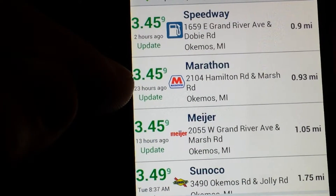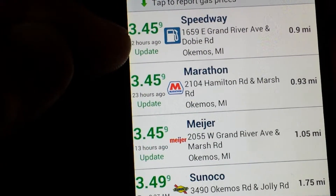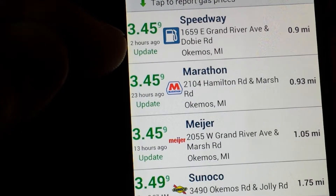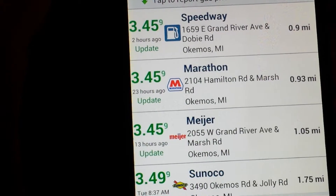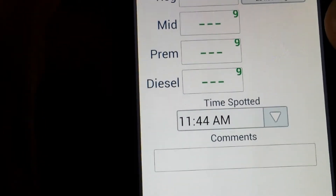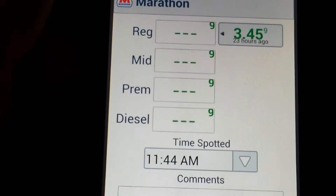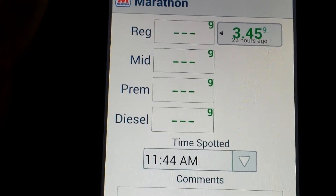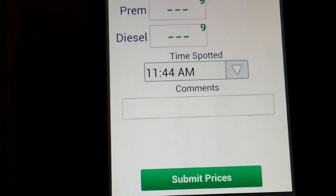You can see right here how long ago the price was updated. This one at Marathon was 23 hours ago, but at Speedway it was two hours ago, so Speedway is probably more accurate. If you go to one of these places and want to update the price, you just tap on where it says update, then you can type in the price for each of the grades, add any comments, and save it.